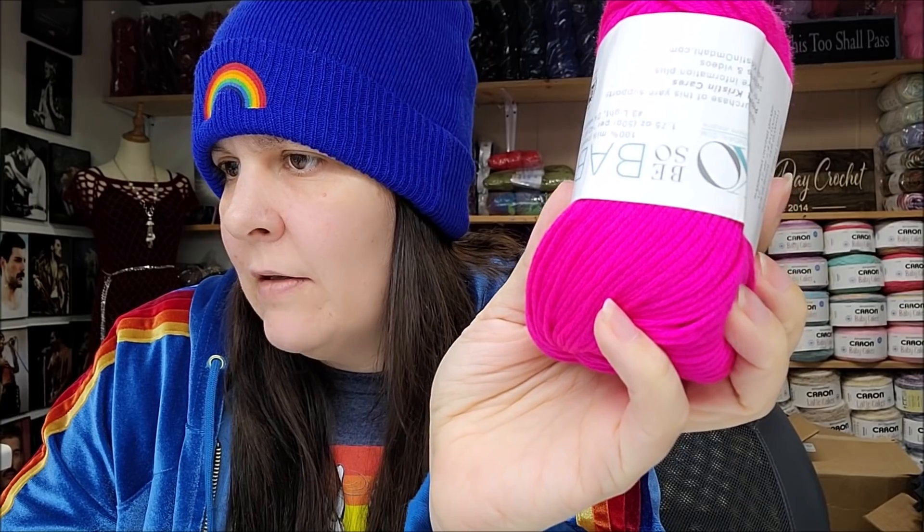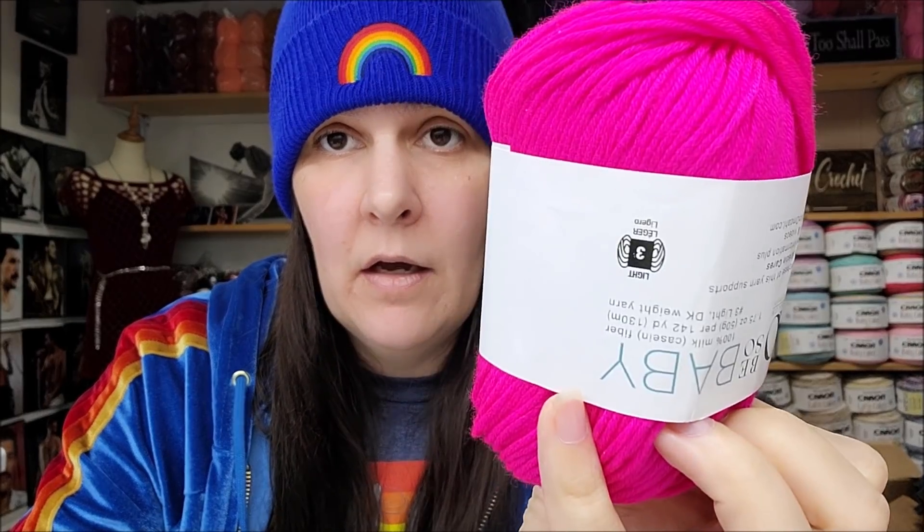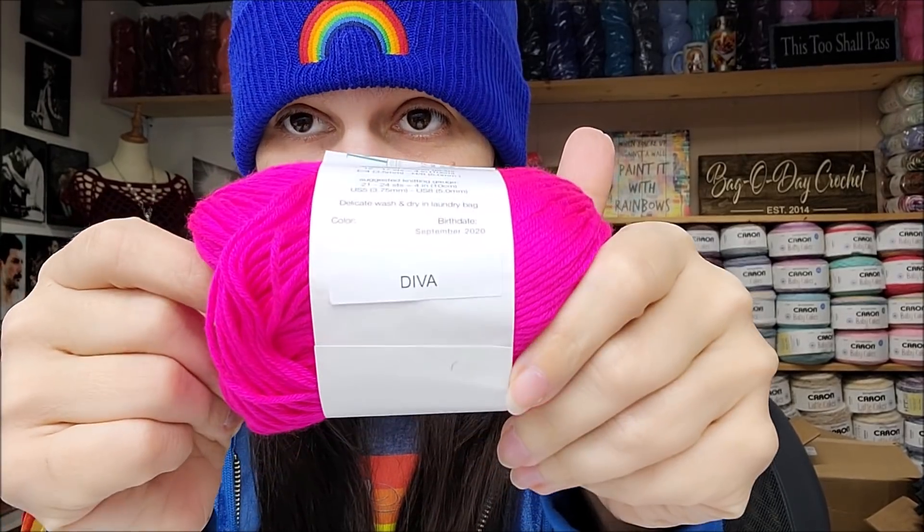I'm not a huge fan of lightweight threes, but it's called Be So Baby yarn and you can buy it for $3.99 a ball — it's DK weight, a lightweight number three — or you can buy a 10-pack for $34.99. I bought the 10-pack in bright pink, called Diva — definitely my daughter's color.